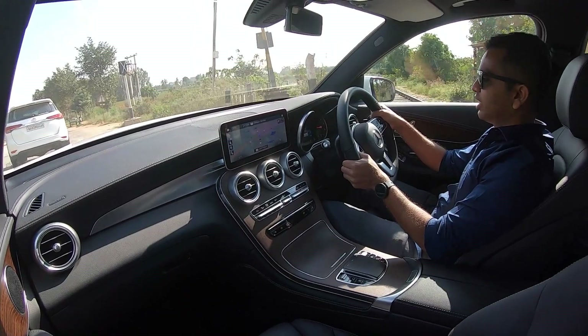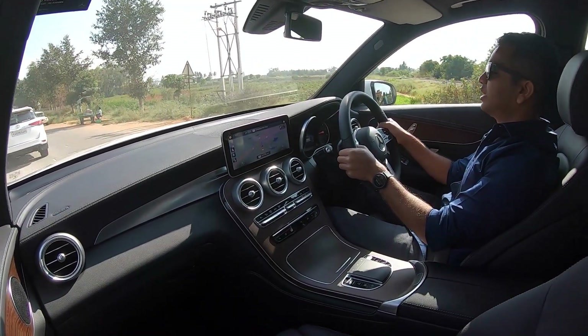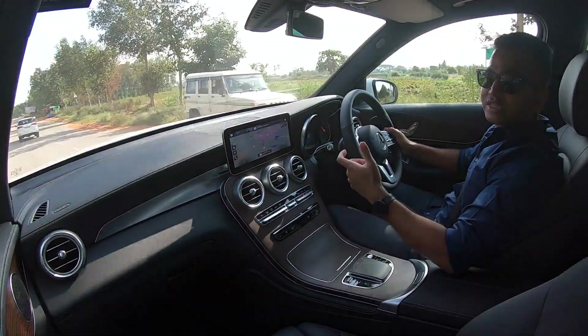Talking about ride quality, this car is running on 19-inch rims and you might think it will be bone-jarring because this is a German SUV. You might think the suspension is on the stiffer side, which is true.